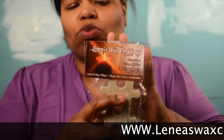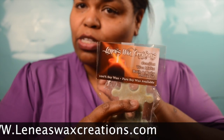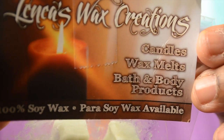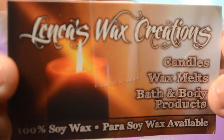Hey guys, this is Shaquette coming in with a review for a lovely company. First and foremost, the packaging was to die for. They make wax candles and they also have cosmetics — right there, right here.